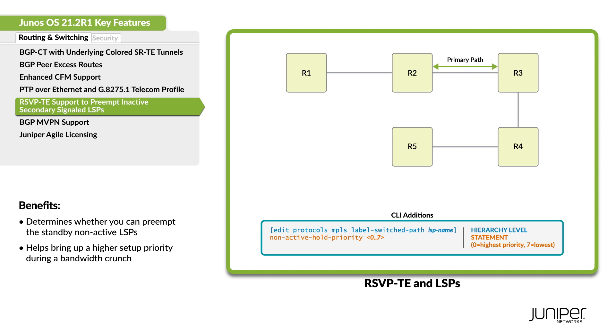Preempt secondary label switch paths that are signaled but inactive. Configure the hold priority of the secondary standby LSPs for RSVP traffic engineering, with 0 being the highest priority and 7 the lowest.